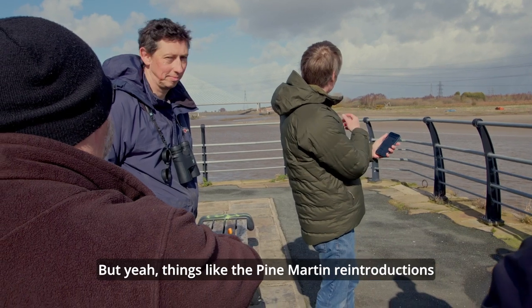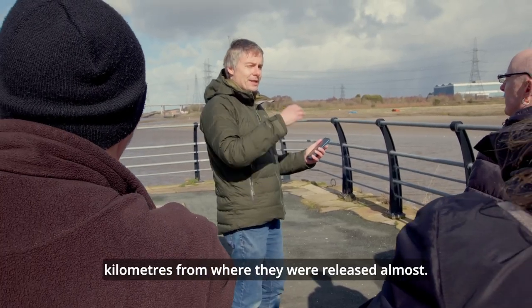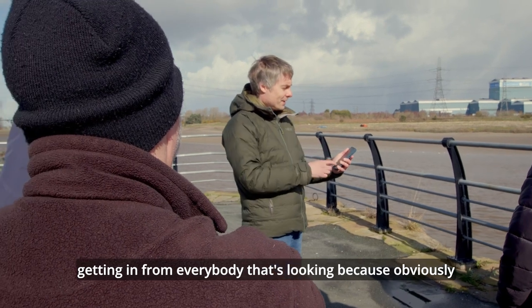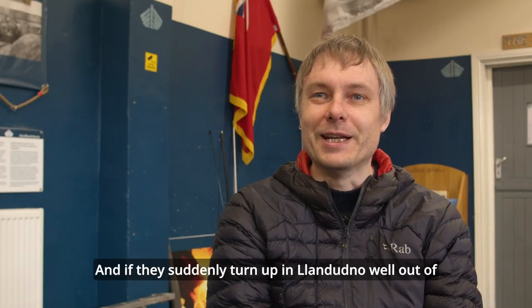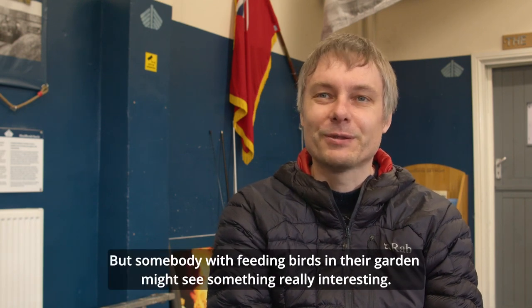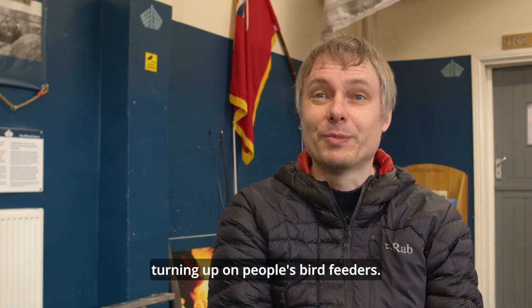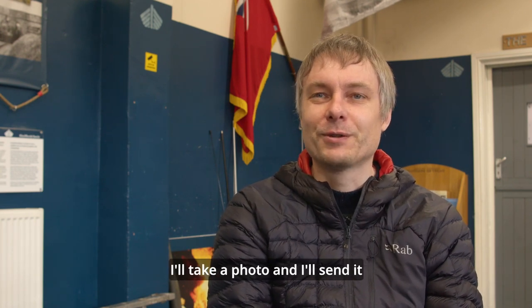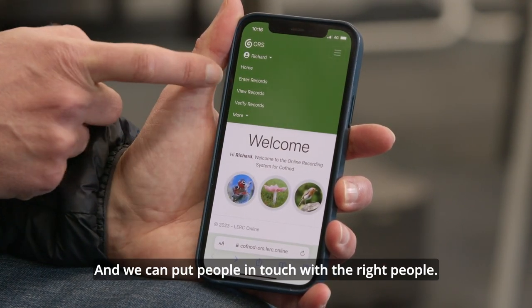It's quite difficult because we've got about 6 million records. But with things like the pine marten reintroductions in North Wales, we get records of them way outside of where they were reintroduced — turning up 20, 30, 40, 50 kilometres from where they were released. The people reintroducing pine martens can't necessarily keep tabs on them all. If they suddenly turn up in Llandudno, well out of range, they're not going to be looking there. But somebody feeding birds in their garden might see something really interesting. You also get rare birds coming in on migration, turning up on people's bird feeders — records we would never hear of otherwise. People go, oh, that's a strange bird, take a photo and send it in to see what it is. Even if we don't know the species, we know people who can help.